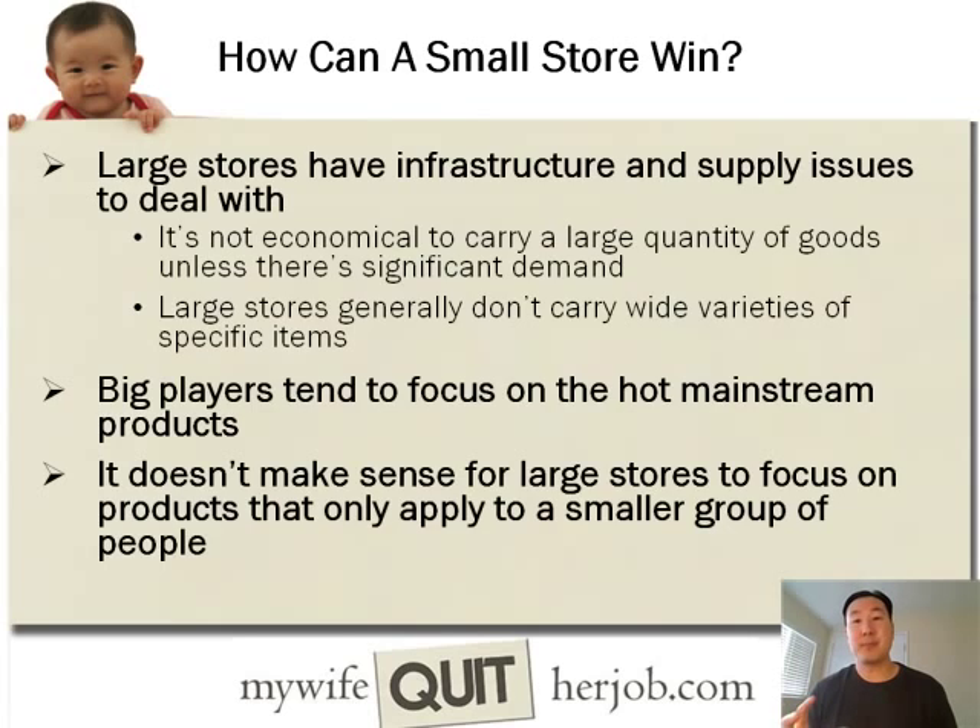There's a ton of products out there that will make you a six, seven, or eight figure income, but the big box stores won't be interested in them because they don't have mass worldwide appeal. That's why when you go shopping at a Walmart, you're not going to find a huge variety of items. If you create a very niche online store and focus on a small subset of products, you can succeed because you can do that product category much more effectively than the big box stores.